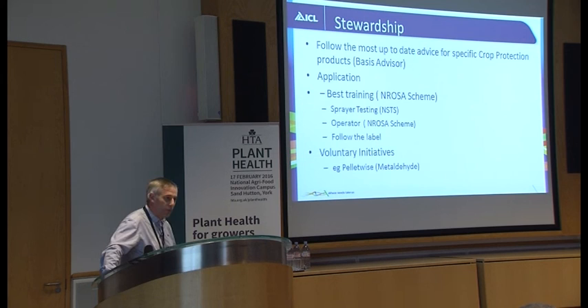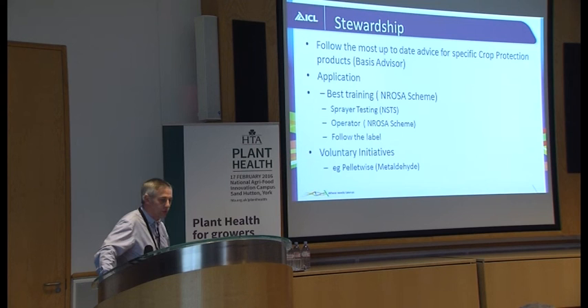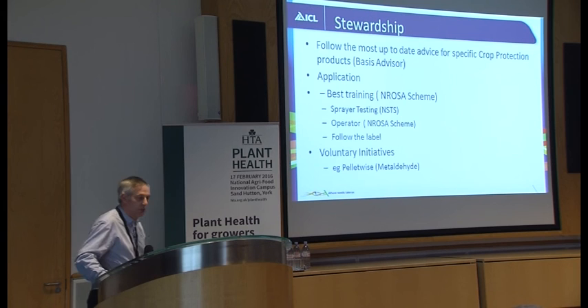Just a note about stewardship. You can see the pressure that pesticides are under in the market. We really need to be sure that you're getting the most up-to-date advice for specific crop protection products. Everyone selling a pesticide these days is BASIS registered, and there's been quite an update recently where some of the old grandfather rights have been taken away. So everybody now on the register is up-to-date and maintaining their skills. Don't be afraid to ask a BASIS advisor for the best information — they'll give you balanced information on what the choices are, but obviously from a legal point of view.